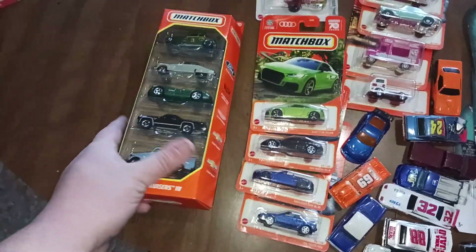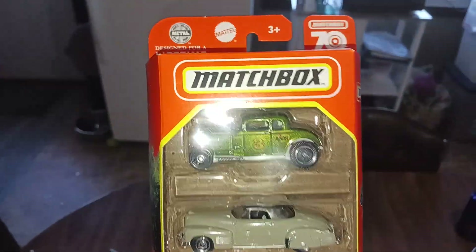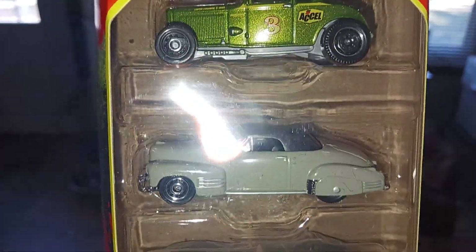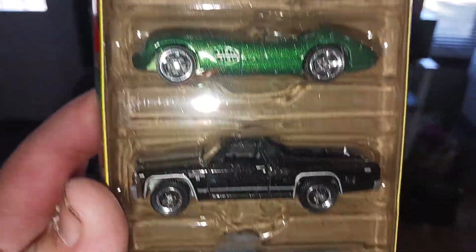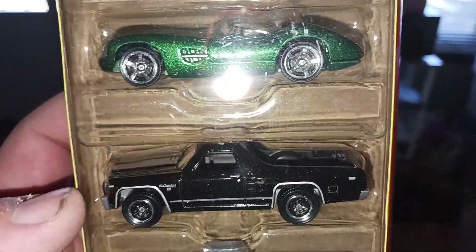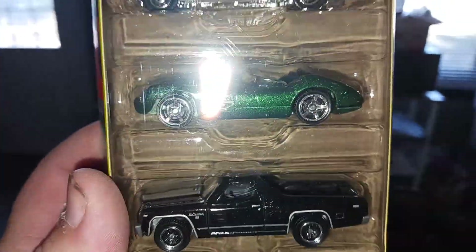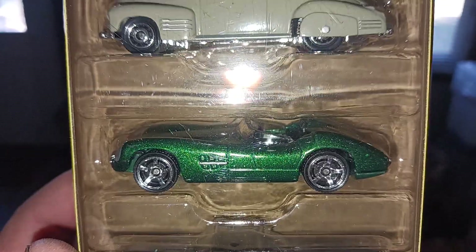We'll start off with this five pack. I bought this honestly to customize — I want to customize that one and that one, and Tasha wants to customize the El Camino. We might do something with that truck too; don't really know what to do with that Cadillac.